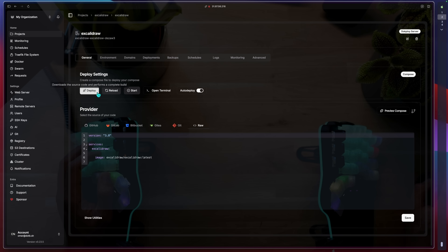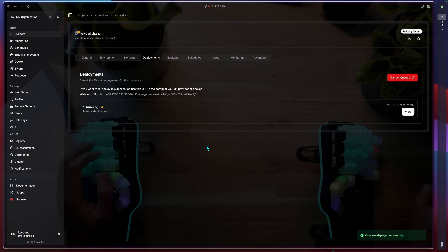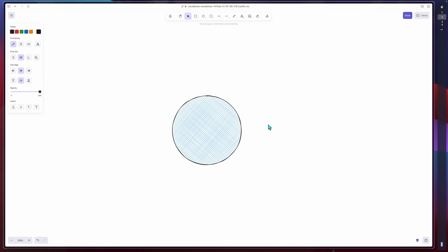The provider has a compose ready to go. In this instance it's just a simply publicly available Docker image and it's time to hit deploy. Not too long after, hitting the custom domain leads us to a shiny, brand new instance of my favorite tool. Too easy, if you ask me.